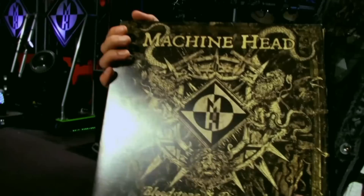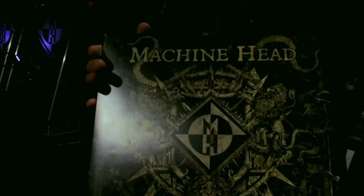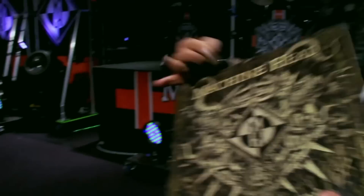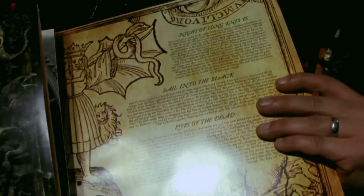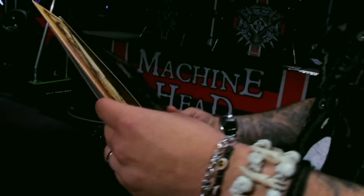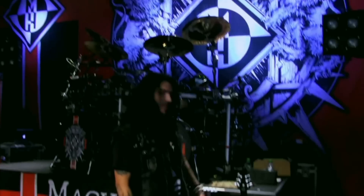The record label did seven different vinyls. We've got the main traditional black vinyl right here, with killer artwork layout on the inside. They also did blood splatter vinyl, white splatter vinyl, and a picture disc — they did a really amazing job.